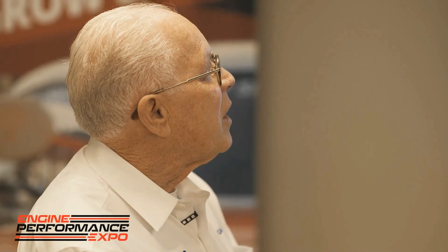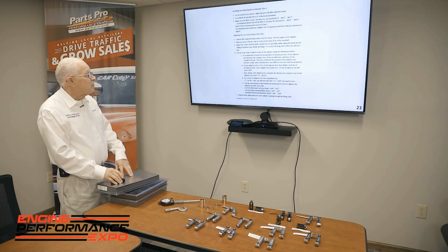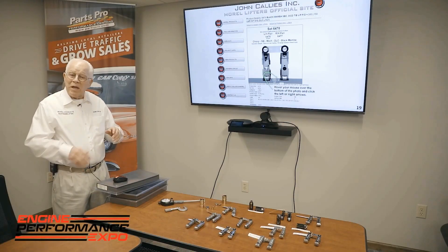We have a section on how we want hydraulic lifters to be adjusted — it's a good technical section to read through. If you're interested in any of our products, please look on our website. We make from street to the very top performance. I'm sure there's something that would help you. We'd love to talk to you. Thank you.